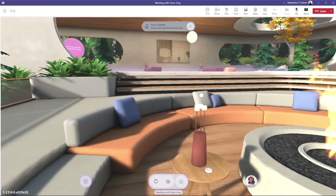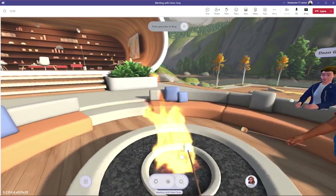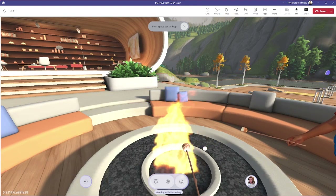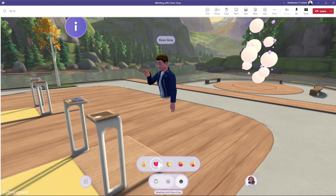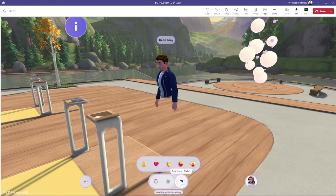At the fire pit we can sit and toast marshmallows if you want. There are reactions you can use that your avatar will act out, and there are games you can play too.